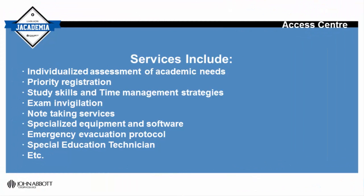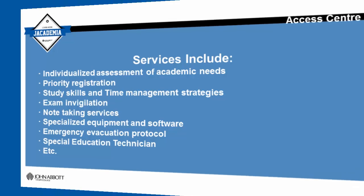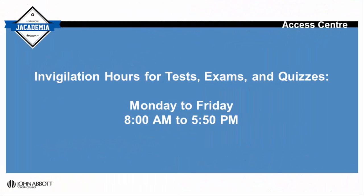Our services include individualised assessment of academic needs, priority registration, strategies for studying and time management, extra time for tests, quizzes and exams, exam invigilation, note taking, equipment and software, a personalised emergency evacuation protocol and a special education technician for individualised language needs.